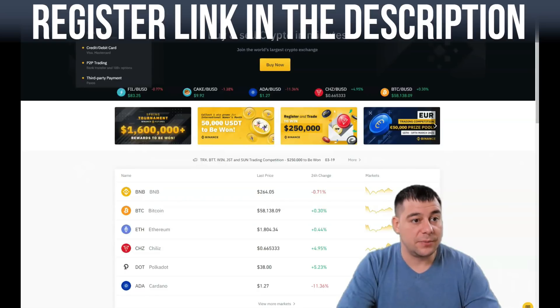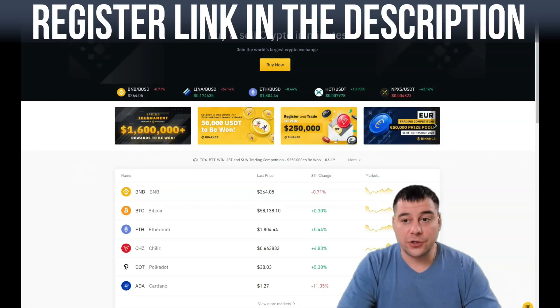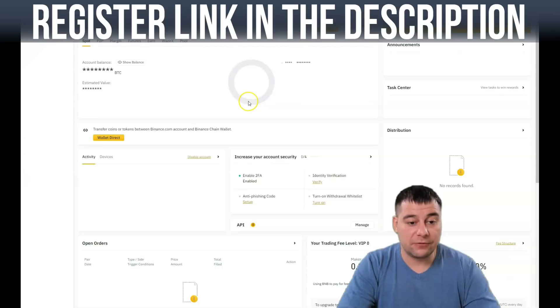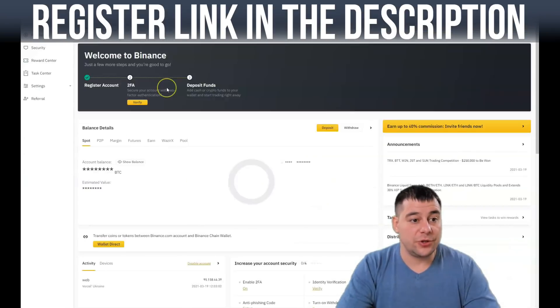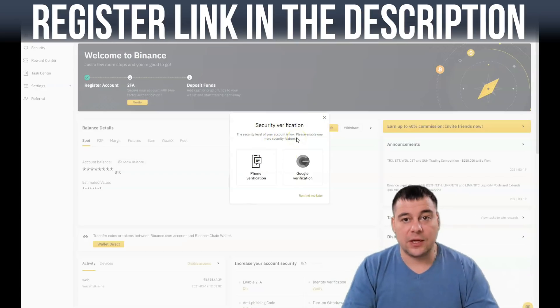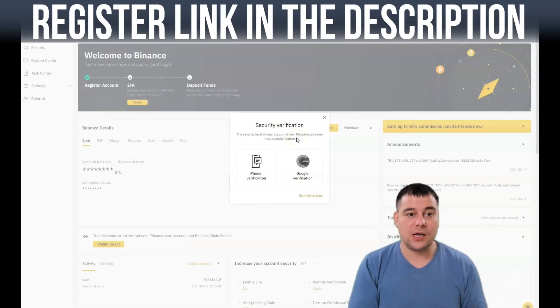You have a couple of buttons — 'Buy Crypto' — that's what you need to use. But first you need to go to this small button and go to your account on this platform, and you need to confirm the security verification. You need to pass security verification because you're going to be dealing with real money.